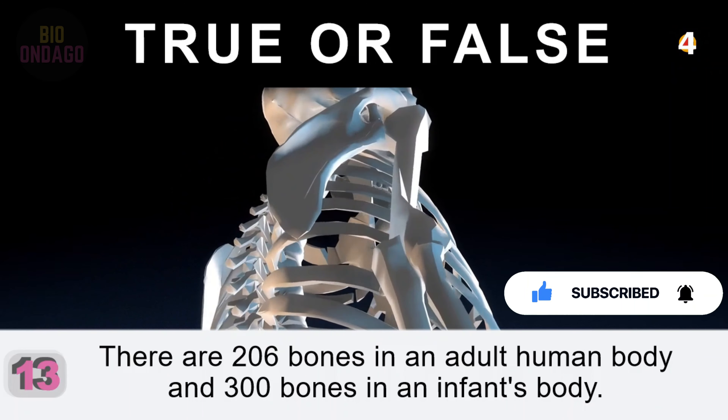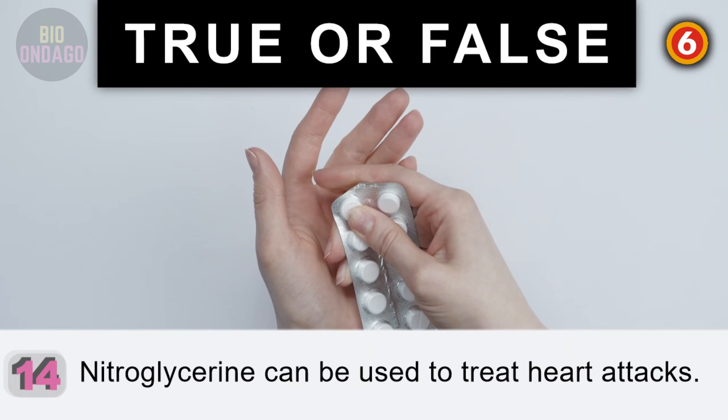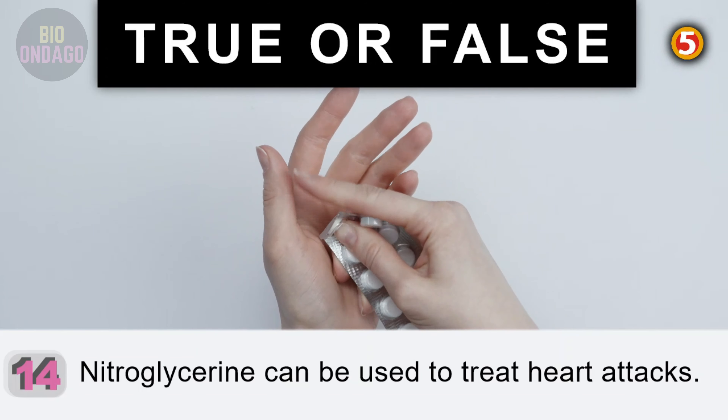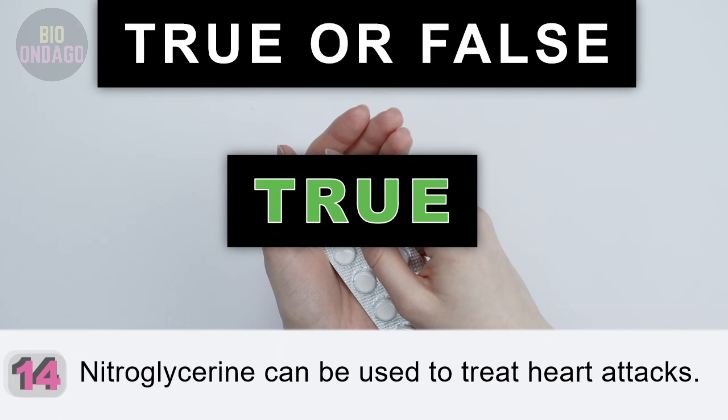Question 14. Nitroglycerin can be used to treat heart attacks. True — it dilates blood vessels.